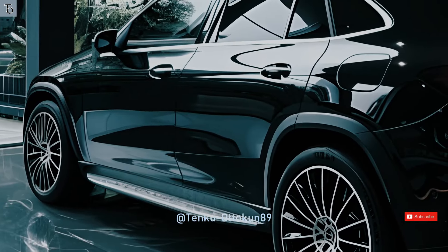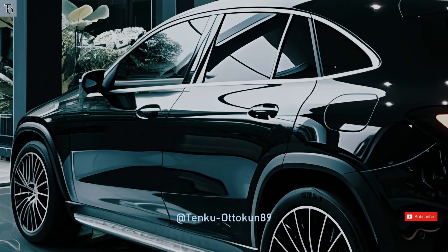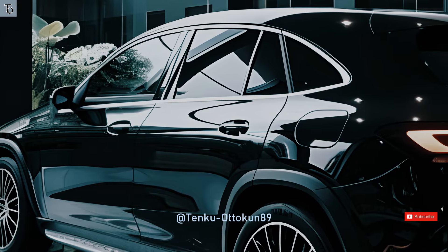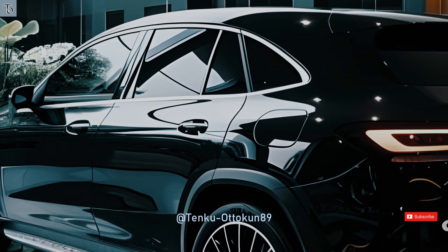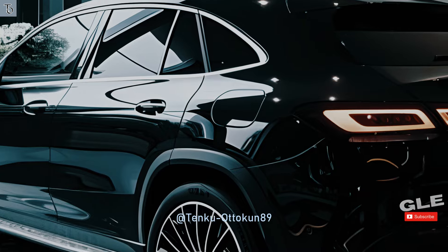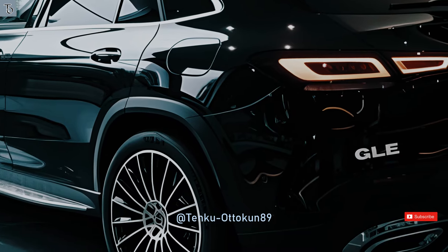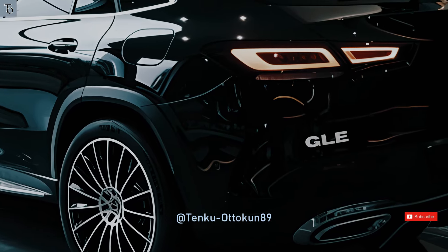Regarding lighting features, the lights are equipped with an LED intelligent light system and a daytime running lights (DRL) configuration. The GLE has athletic five twin-spoke light alloy rims on its body, which are elegantly adorned with a high-sheen finish. The front tire sizes of 275/45 R21 and rear tire sizes of 315/40 R21 are suitable for the masculine figure.